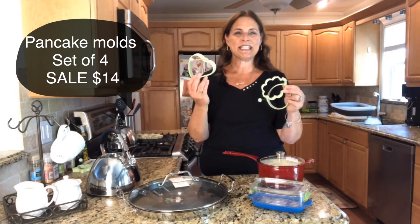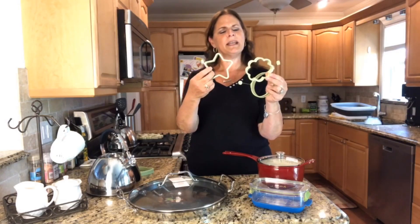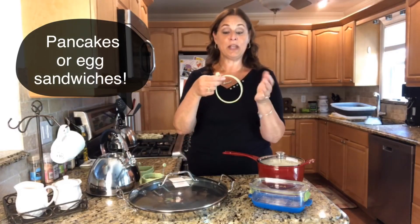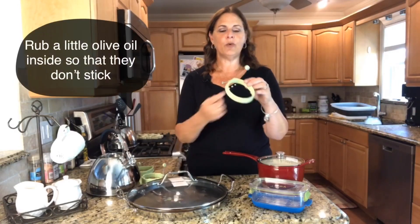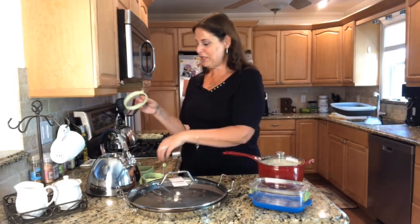Recently you saw our pancake molds on sale, and here they are again. These are recently discontinued items, so once they're gone, they are gone. There are four different shapes: round, a flower, a star, and a heart. Not only can you use them for pancakes, but you can also use them for eggs — perfect for making a little egg McMuffin in the morning. They are silicone; they go right in your pan. Just rub a little olive oil on the inside so it won't stick. These are on sale for $14.